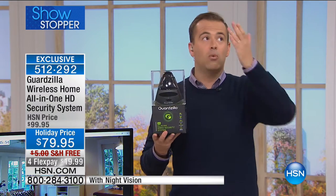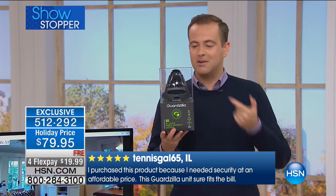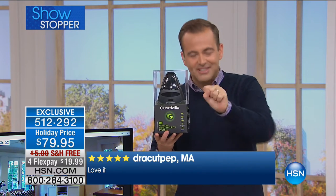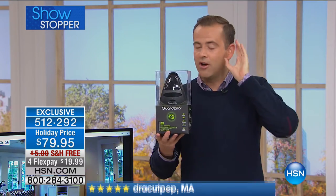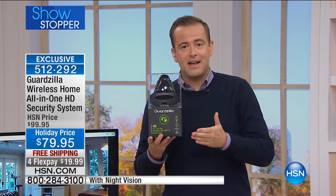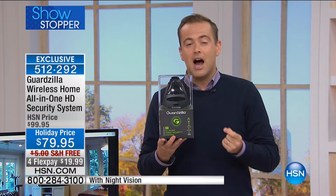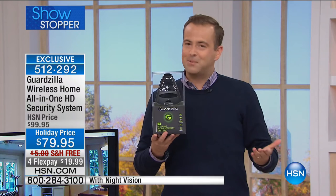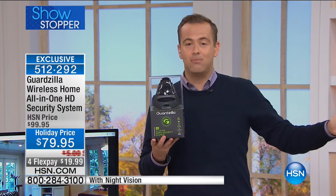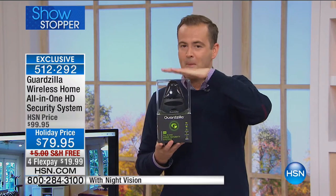No fees and a complete home security system in one single device. Wherever you go, you can check in, see what's going on, talk to loved ones, hear what's going on — if you're at work and the plumber's there, you can see and talk. The motion sensor will alert you, email you, text you. This is our most successful product of the hour — outselling the Canon printer, which was red hot. A thousand people ordering. White is almost sold out — only 200 left in white. If you want black, that's your best bet.